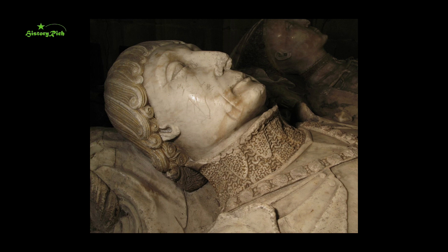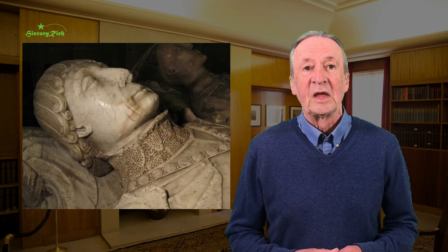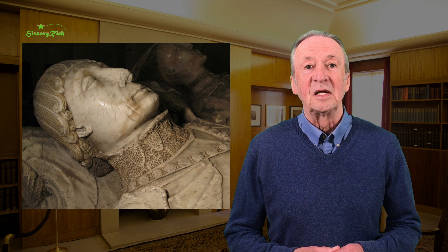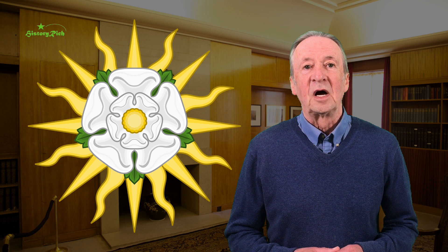On his alabaster memorial in St Mary and St Barlock Church at Norbury in Derbyshire, Ray Fitzherbert, who died in 1483, two years before the Battle of Bosworth Field, is shown proudly sporting a Yorkist collar of alternate suns and white roses, with — just out of view in this image — a white boar pendant, personal device of Richard III, a celebration of his allegiance to the Royal House of York, and by association, his social status. The chain, no doubt, would originally have been gilded. Sometimes the roses and suns were combined in a design known as Rose en Soleil, or the Sun in Splendour.